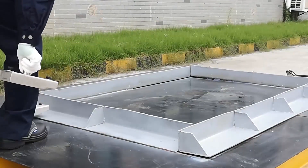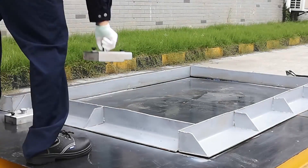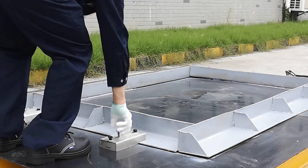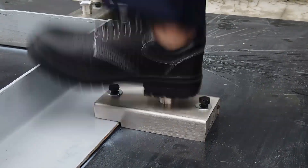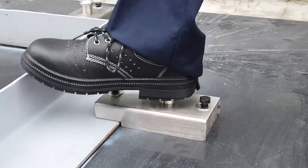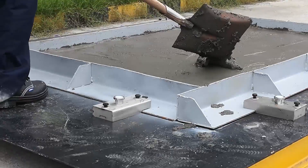Besides the magnetic holding force, we know it is also important to keep the physical functions of our products. To achieve this, SDM built up a full set of test sites and tests our magnet boxes under the same working conditions as on our customer side.